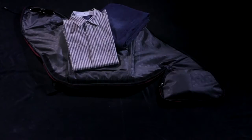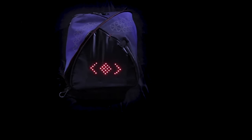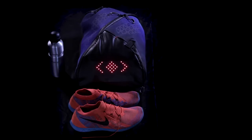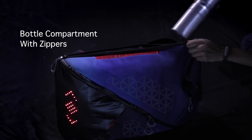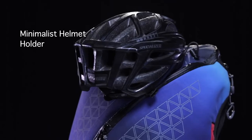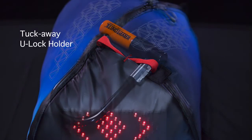The bag also opens completely, allowing for easy packing as well as selective access to the compartments you use most. Aster packs your laptop and work-related items in separate compartments and also has a detachable laundry compartment for your shoes, keeping the bag fresh. You no longer have to lug around your helmet or u-lock — just clip them onto the bag when not in use.